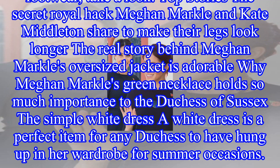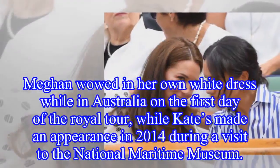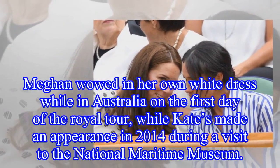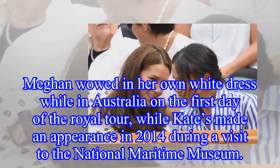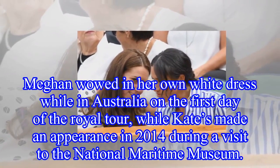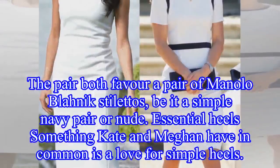The simple white dress: a white dress is a perfect item for any Duchess to have in her wardrobe for summer occasions. Meghan wowed in her own white dress while in Australia on the first day of the royal tour, while Kate's made an appearance in 2014 during a visit to the National Maritime Museum.